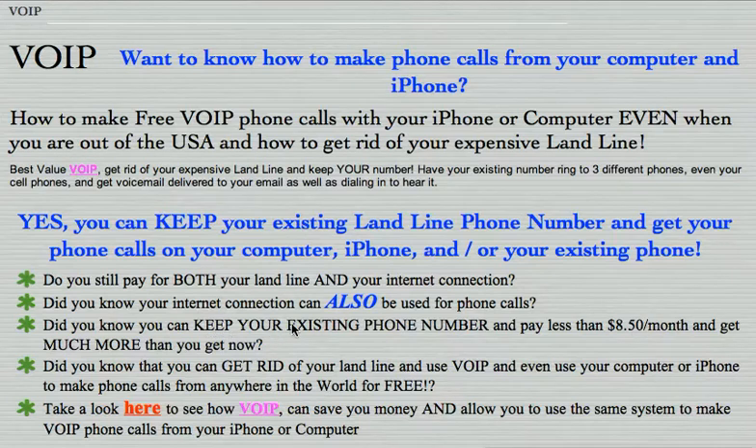The reason you can keep your existing phone number is because you've been billed on your phone bill for the number portability charge for all these years. You can also get rid of your landline, use VoIP, and use your computer or iPhone to make phone calls from anywhere in the world for free.